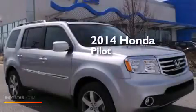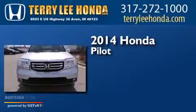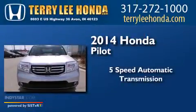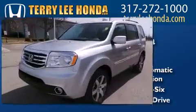This is a brand new 2014 Honda Pilot. This crossover has a five-speed automatic transmission, a 3.5-liter V6, and four-wheel drive.